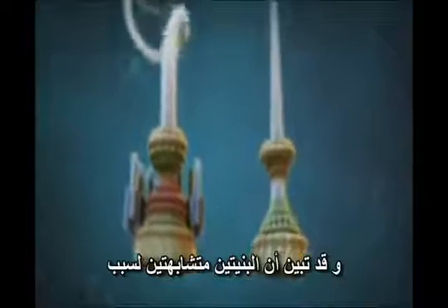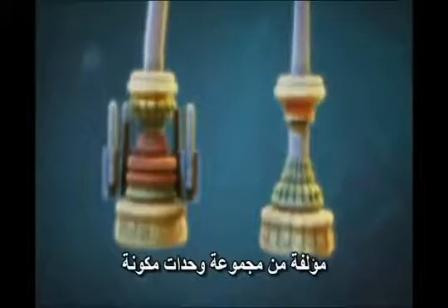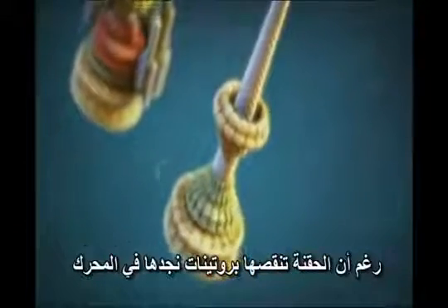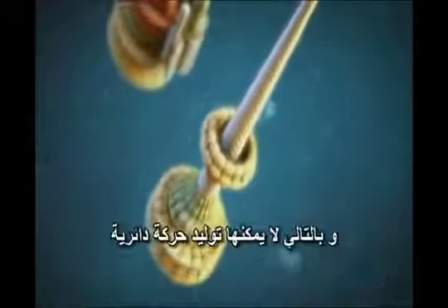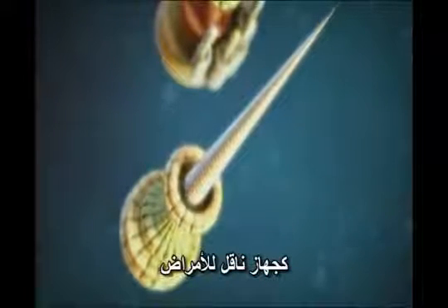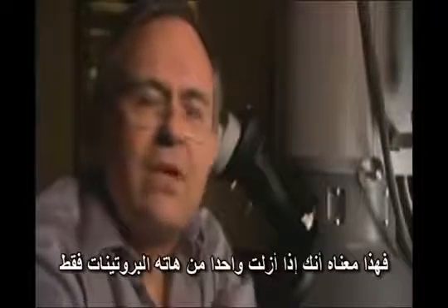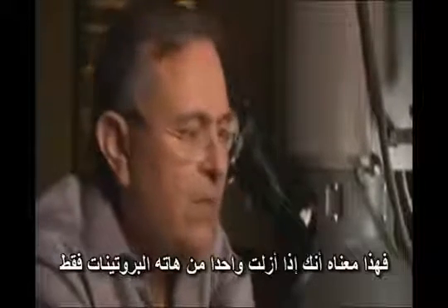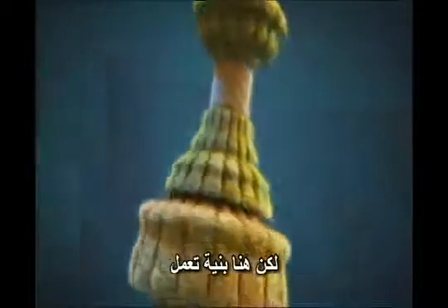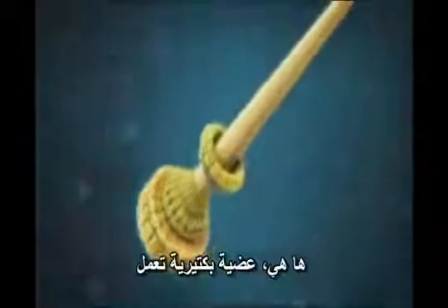It turns out the two structures look similar for a reason. The syringe on the right is made of a subset of the very same protein types found in the base of the flagellum on the left. Though the syringe is missing proteins found in the motor and therefore cannot produce rotary motion, it functions perfectly as an apparatus for transmitting disease. So here is a structure that functions while missing several of the proteins — a working, viable organelle of the bacterium.